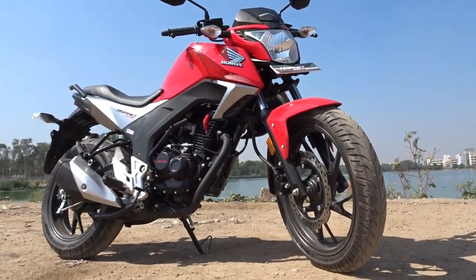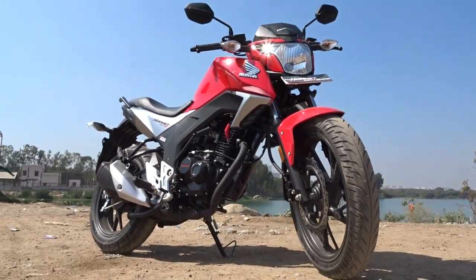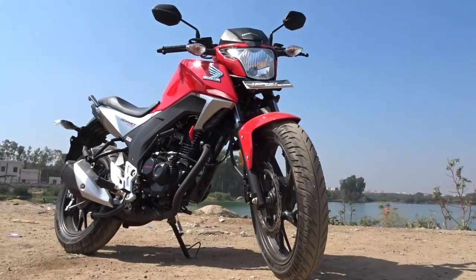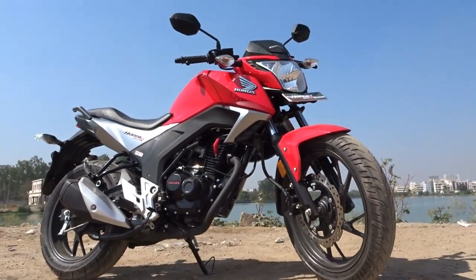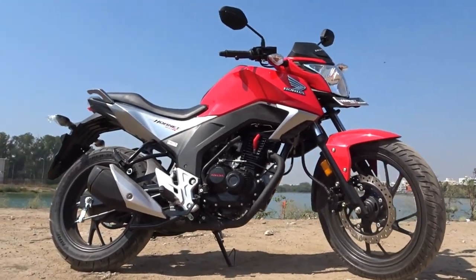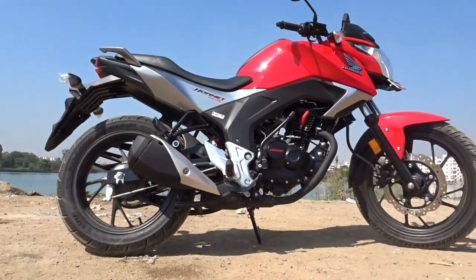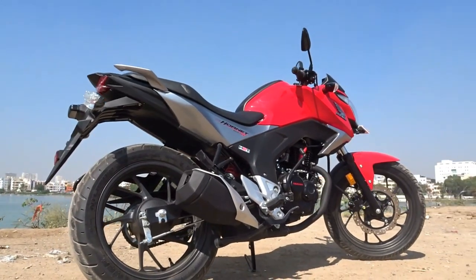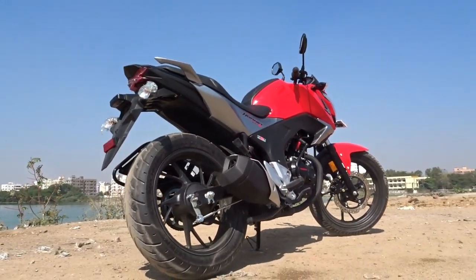Well now the wait is over because the all new Honda CB Hornet 160R, based on the same CX-1 concept, is here and boy does it look hot and sexy. Do note that the R in its name is there with a purpose, and I'll refer to that later in this review. For those who aren't aware, the Hornet name is derived from the Honda Hornet 900, which was a street naked available in the European market in the early 2000s. Other models featured in the Hornet series were the Hornet 600 and the Hornet 250. With the CB Hornet 160R, Honda is reincarnating the Hornet franchise from its glorious ashes, and having ridden the bike I can tell you it was worth all the wait.